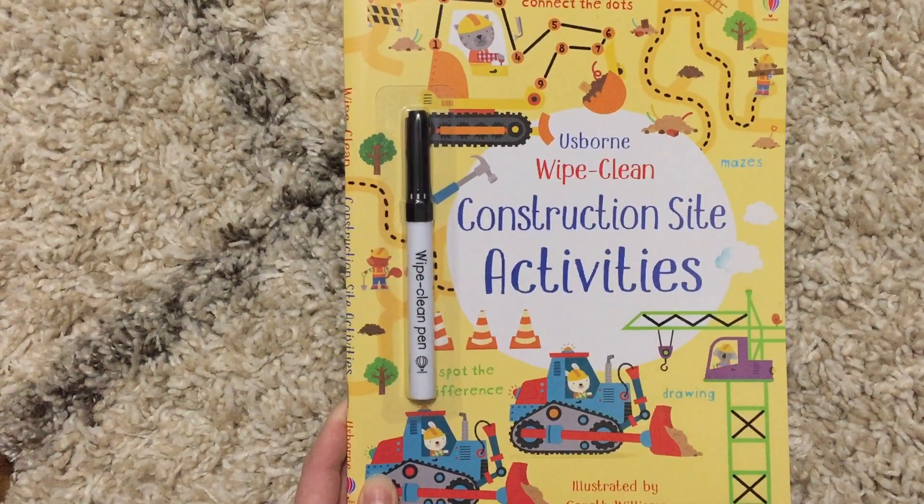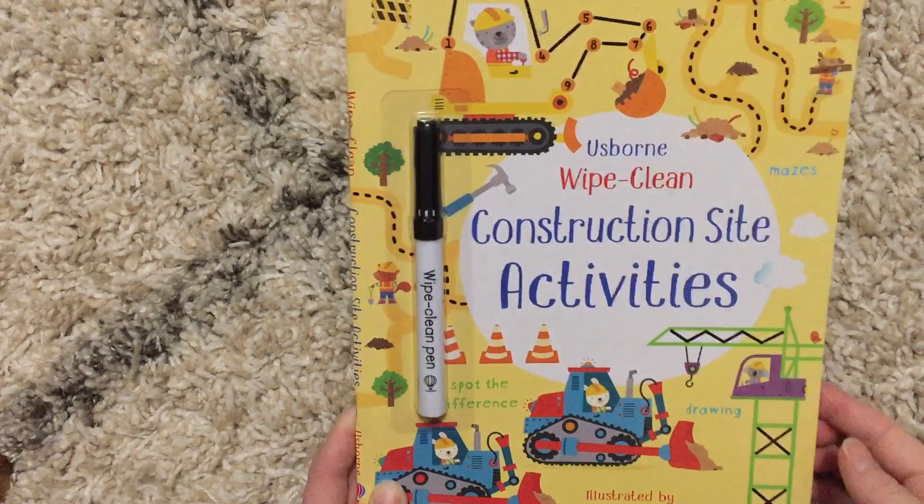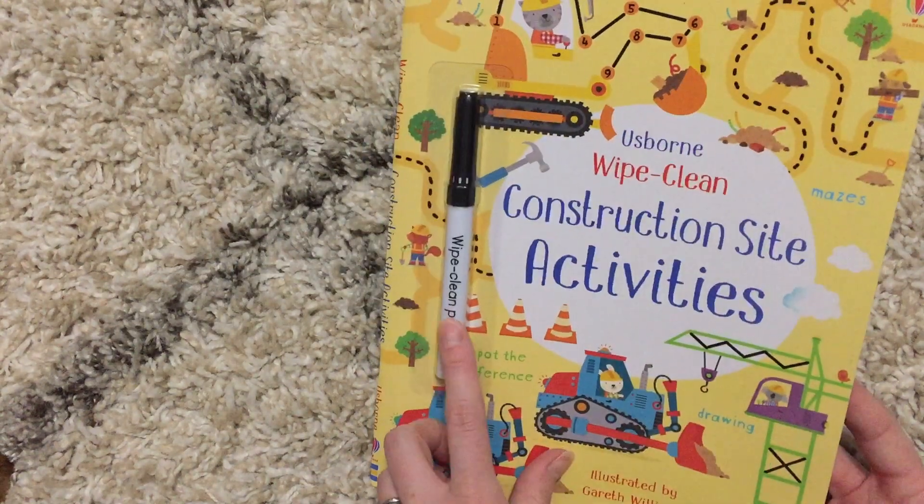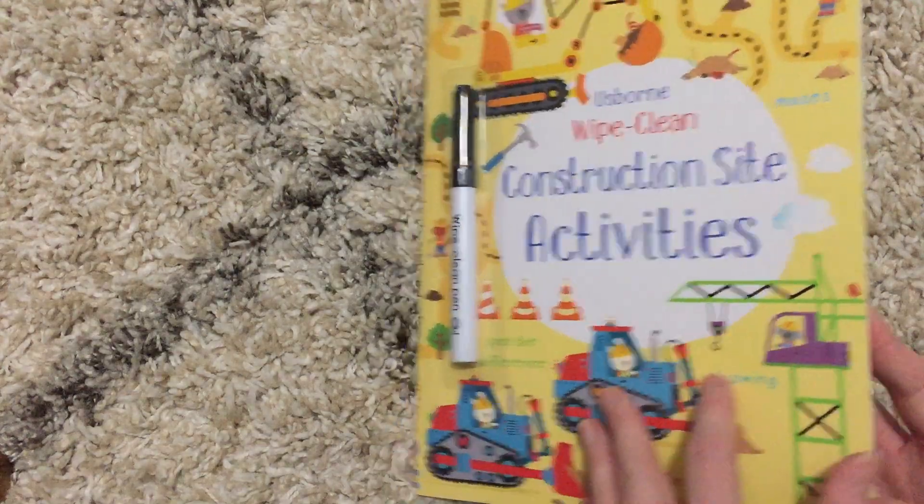Hi, welcome to Amy's Reading Nick. Today I'm going to show you a January 2019 book. This is Wipe Clean Construction Site Activities. Like all Wipe Clean books, it comes with a dry erase marker.